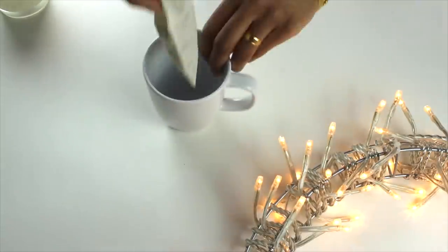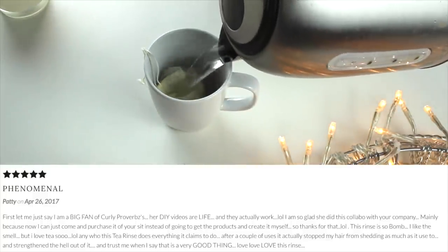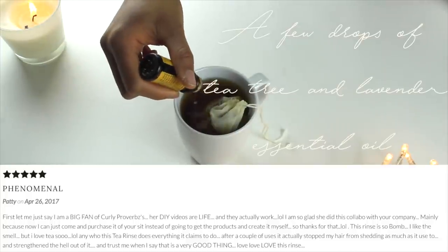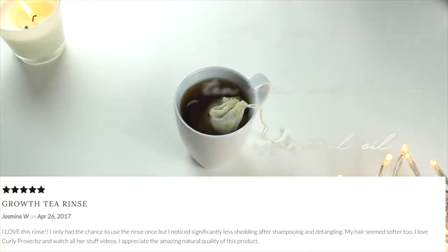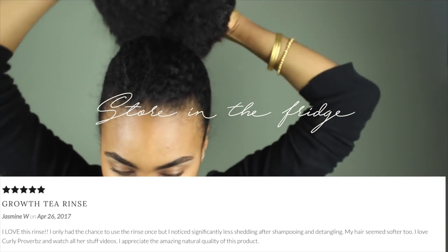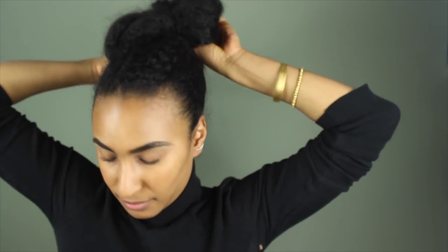I grab one or two teaspoons and I place that into the bag provided and then place some hot water on there. Honestly, I have actually gone up to four teaspoons in this rinse before and I was loving the results. But just work your way up. Don't start with four if you've not used it before. Maybe start with two and then work your way up. I almost pretty much threw in the whole bag one time.